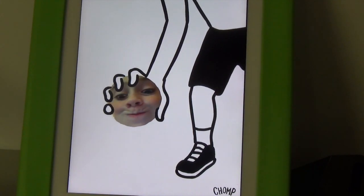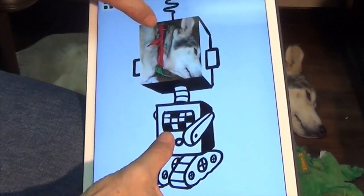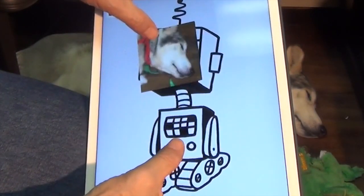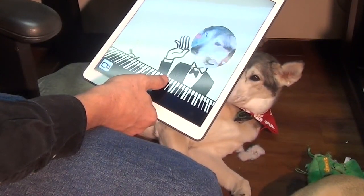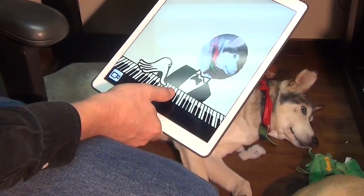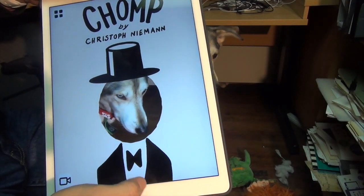So there you have it — a great way to bring the quality of Christoph Niemann, one of the world's greatest interactive illustrators, into your home or classroom, so that your child can freely play with these ideas, sort of like they do with Play-Doh. I'm Warren Buckleitner. We'll see you next time.